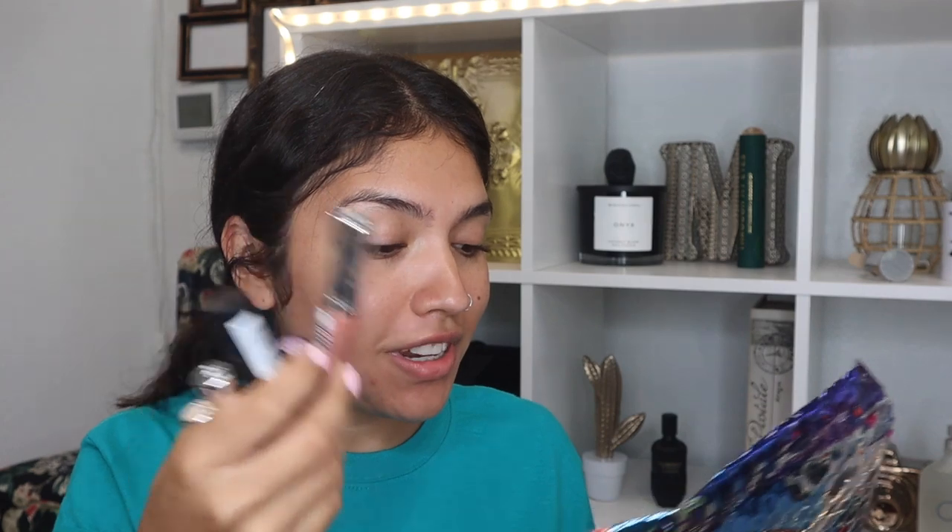I also got my Boxycharm and a PR package from Rimmel, so a couple of products I really want to try out from them. Rimmel sent me a bunch of lip products, which was really nice of them. I really do love Rimmel. I have a lot of really cool products and again my Boxycharm, which I'm very excited about.